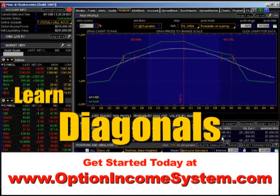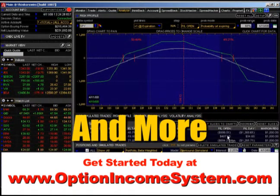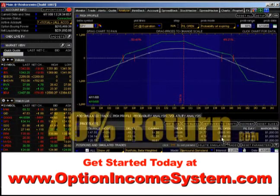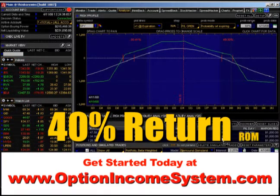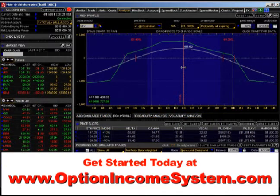On very small positions — as you take a look down here, you can see we only have one contract. We've only got a thousand dollars of margin up right now, and we're making $407. That's a 40% return on investment on margin in just the last two weeks. I'm right in the sweet spot, and the market is down. The Dow is down 190 points and my position is beautiful.